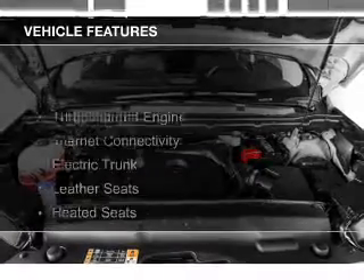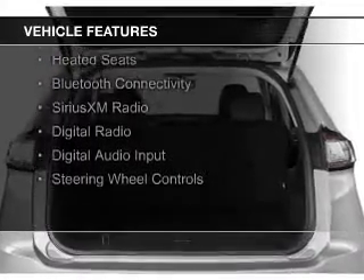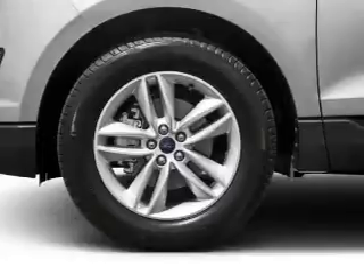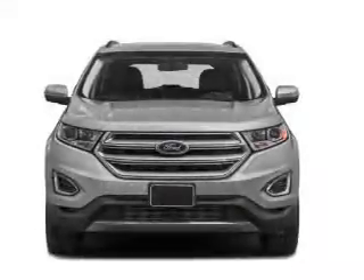The features include a turbocharger, internet connectivity, electric trunk, leather seats, heated seats, Bluetooth connectivity, Sirius XM satellite radio, digital radio, digital audio input, and steering wheel controls.